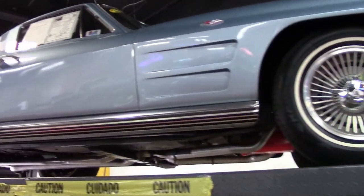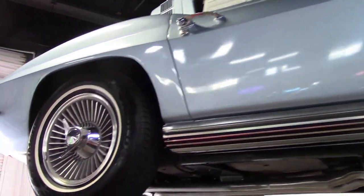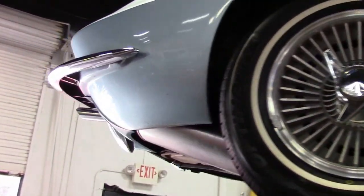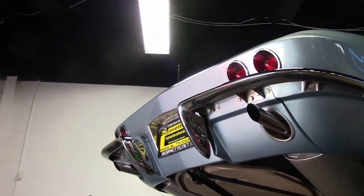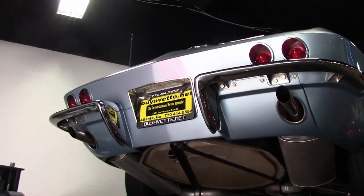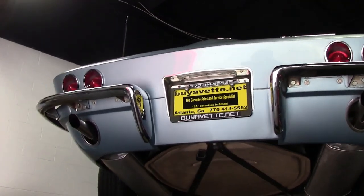You get to hear that wonderful sound of this beautiful 1964 silver-blue Corvette. This is a body-off restoration and this is a beautiful car — absolutely beautiful.